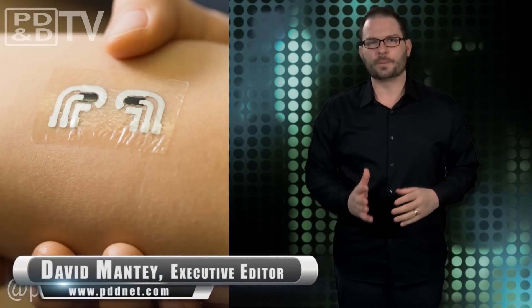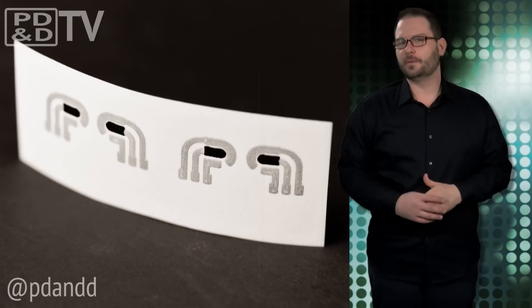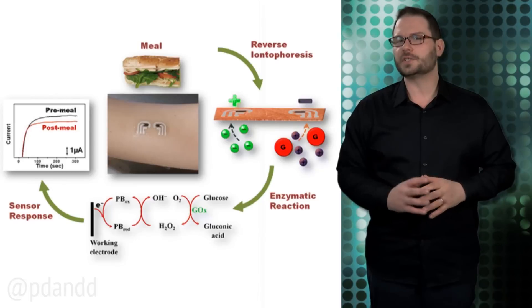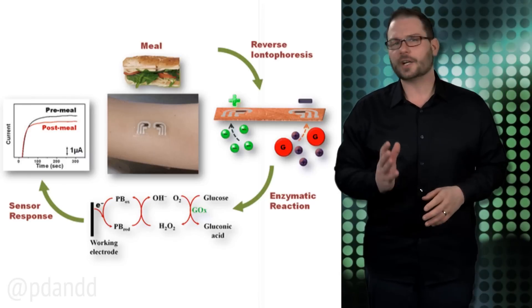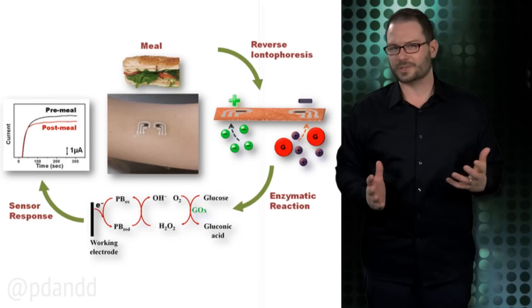A new temporary tattoo from the nano-engineers at the University of California, San Diego extracts and measures the level of glucose in the fluid between skin cells. Carefully patterned electrodes are printed on temporary tattoo paper. A mild electric current is applied to the skin and forces sodium ions in the fluid between skin cells to migrate towards the tattoo's electrodes. These ions carry glucose molecules also found in the fluid, and a sensor built into the tattoo measures the strength of the electrical charge to determine overall glucose levels.